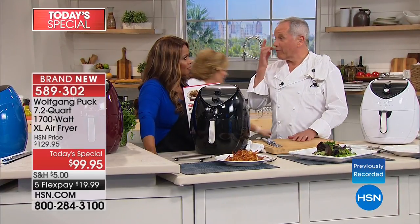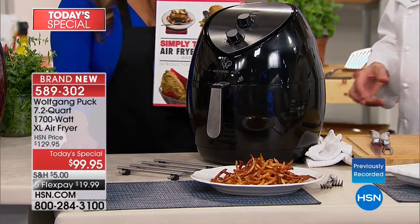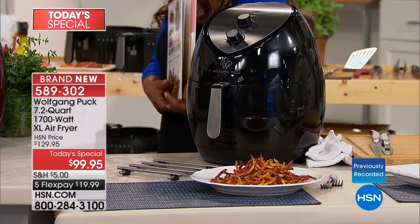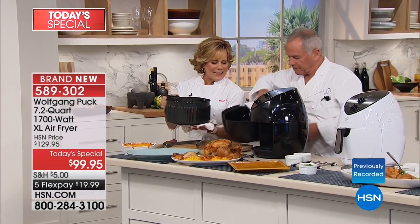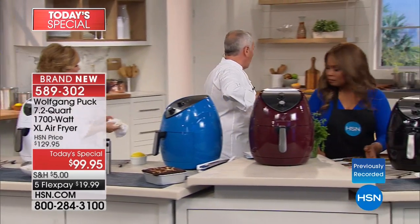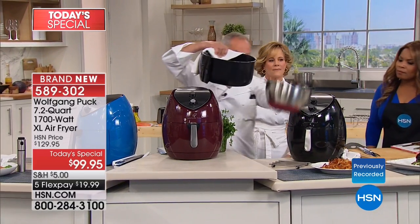It came out beautiful and absolutely delicious. She recommends it to everyone. Look at the bottom of the basket — see how much fat came out of the chicken. That's how much was in there — and it dripped away rather than being absorbed into the food. That's the magic of air frying.